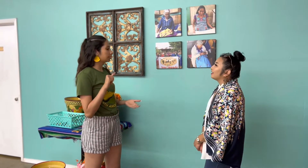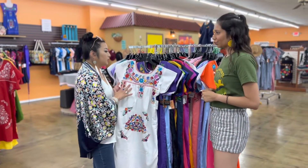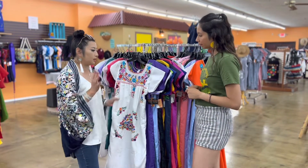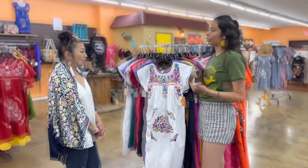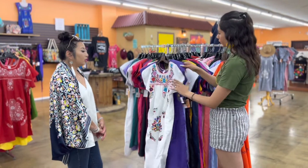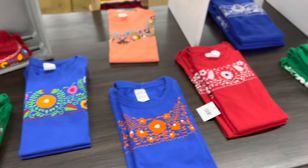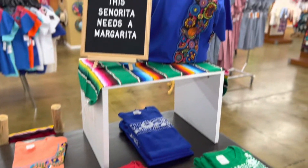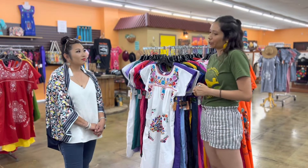Each piece is stamped and embroidered, and they turn it in at the end of the week — whatever's done, that's what they get paid for. A dress like this takes about one week to make. Each one is so unique because they're handmade; if you look through them, they're all going to be completely different prints. You're not going to find one like another — each piece is like a work of art.